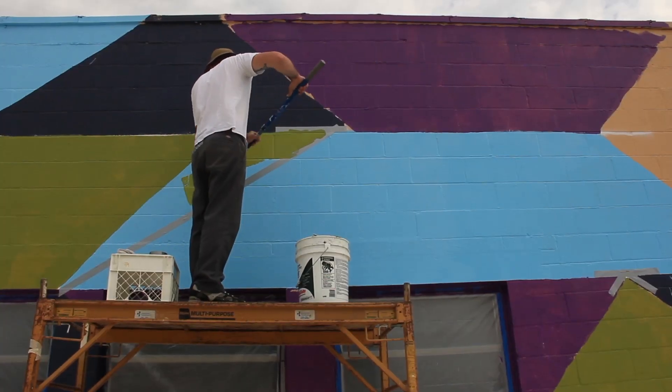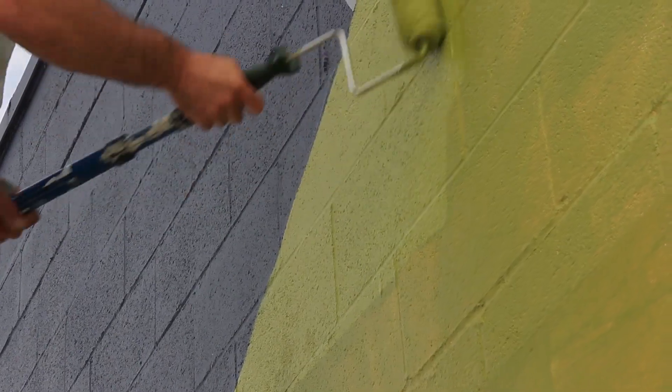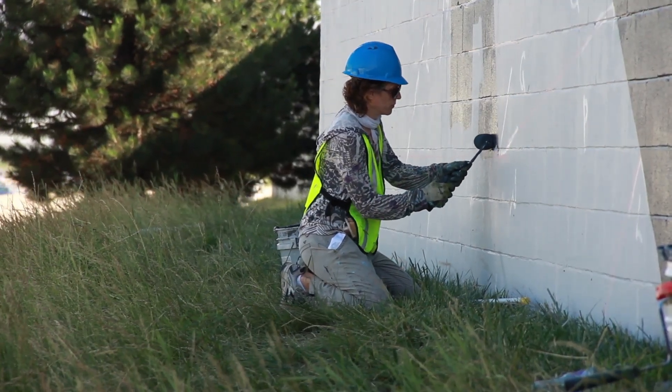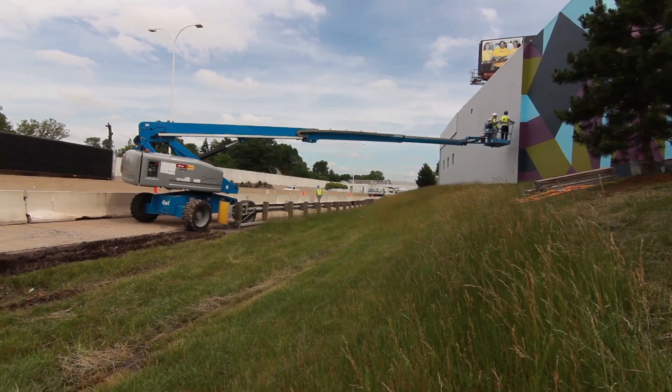One of the tricks about the site is I wanted to keep the color scheme to three, four, or maybe five colors, because it's a pretty complicated surface. There's a lot of different textures on the actual building and it's wrapping around a corner. And also just optically it's easier to get things going on if there aren't 700 colors.